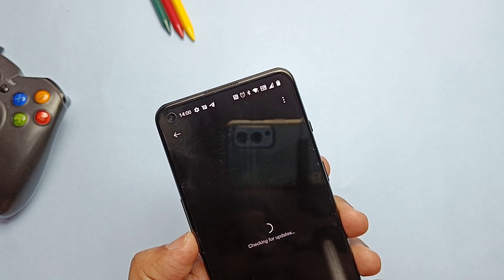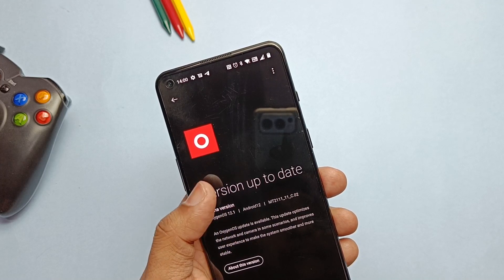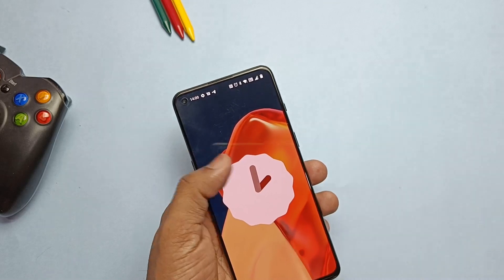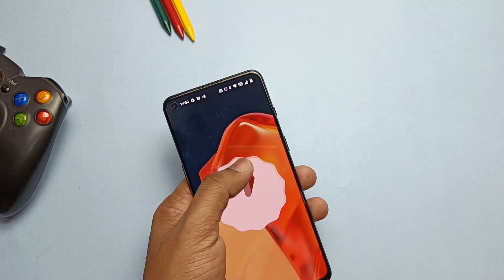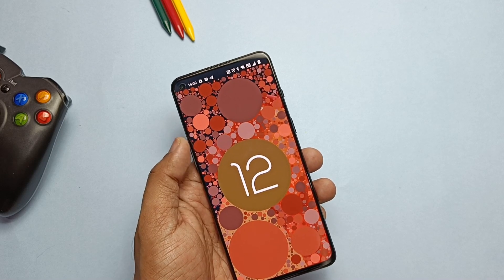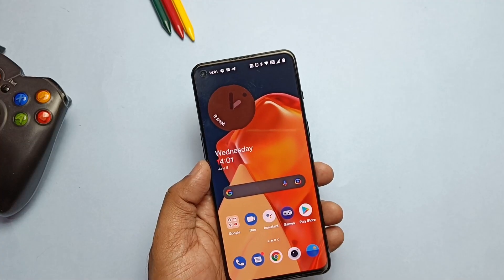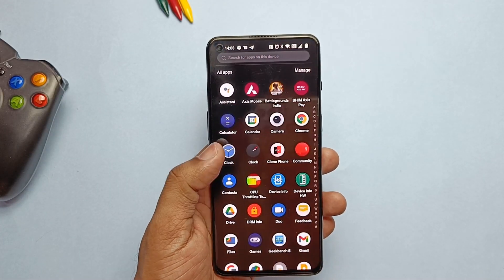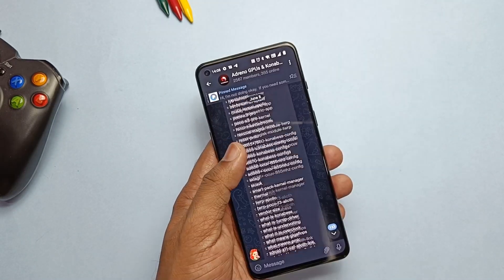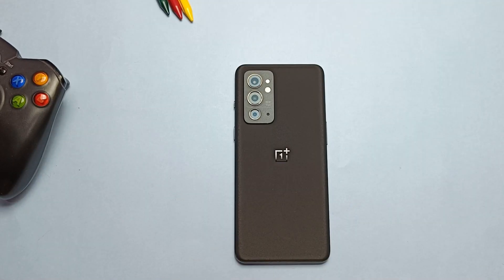Hey, what's up guys, welcome back — you're watching Full Takes. A few days back we got the leaked alpha version of OxygenOS 12 for OnePlus 9RT. You can check that video from the top-right i-card. So many questions arose in people's minds: is it good as a daily driver for battery, performance, stability, and gaming — especially BGMI, which Indian users love the most. In the last video I tested basic functionality and new customization features. Today we'll do the full performance, stability, battery, and gaming test, so you can decide whether to switch or not. Without further ado, let's get started.